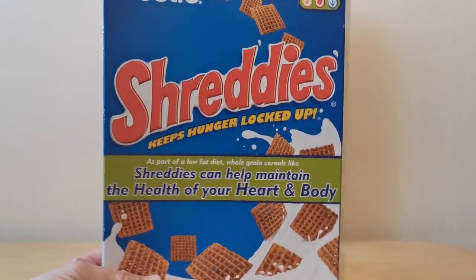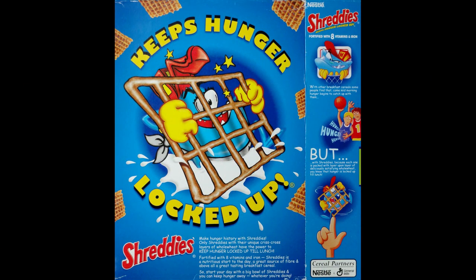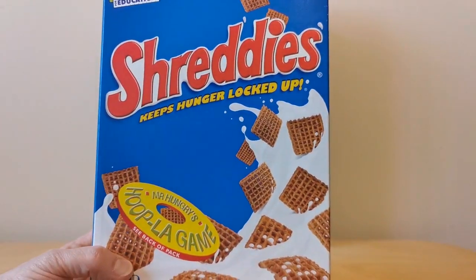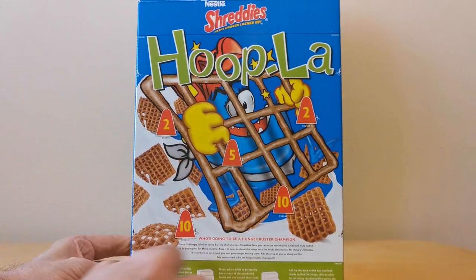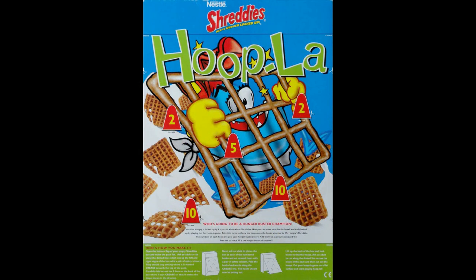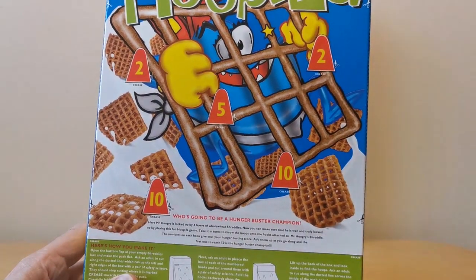This one here is nothing particularly special, but on the back there's a really nice animation or cartoon of Hunger being locked up. That image was used quite well — it appears again on a Shreddies Mr. Hunger Hoopla game, using exactly the same image but as a cutout game. You could cut around the pieces so they stood up, as shown on the bottom of the packet. Inside you can see they've also given you cutout rings to use with the game, which is quite fun.